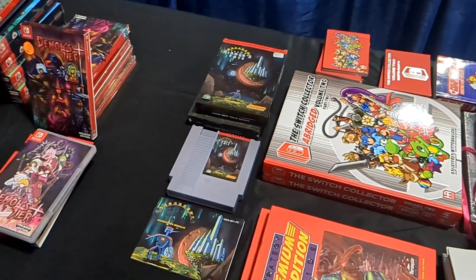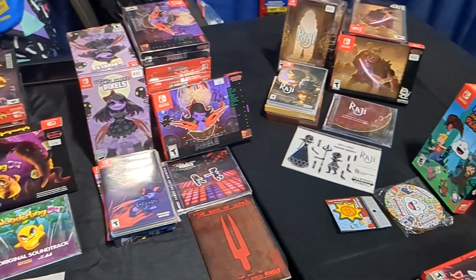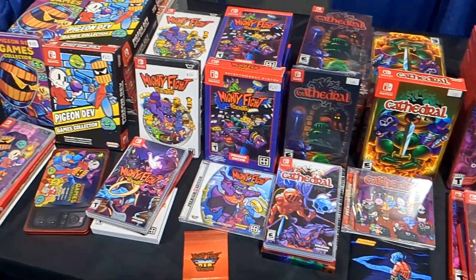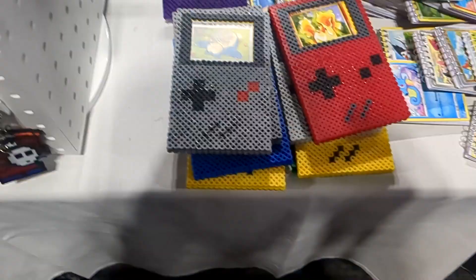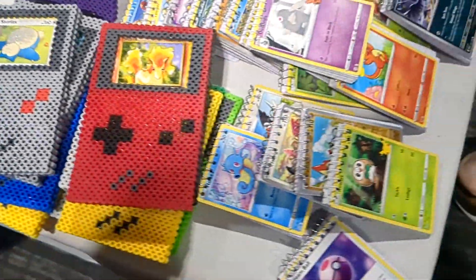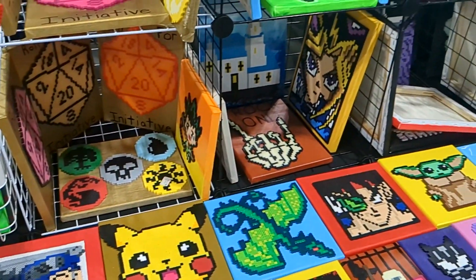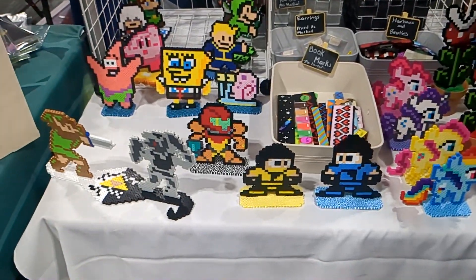This is a Premium Edition booth. They're actually a publisher and they publish games for Nintendo Switch, as you can see. So if you guys know any of these games, let me know in the comments. I also found these — they're pretty cool for those of you that have Pokemon cards. You can actually replace the Pokemon cards and put whichever card you want.